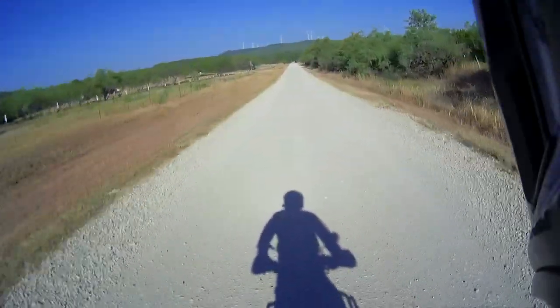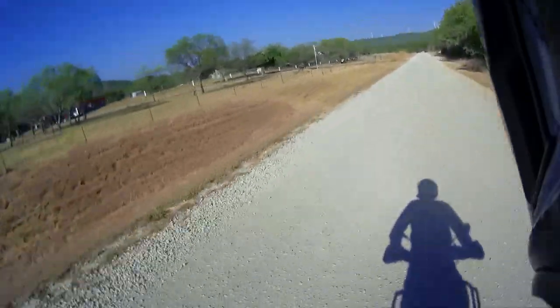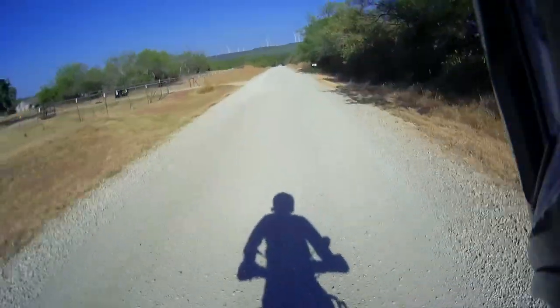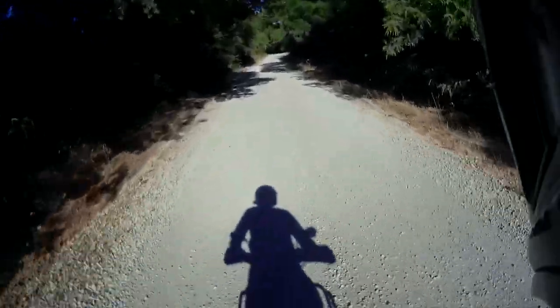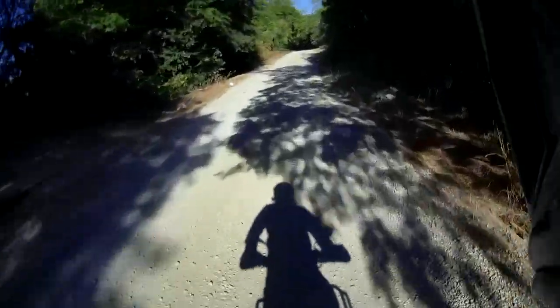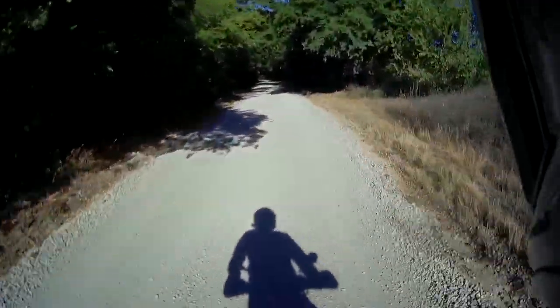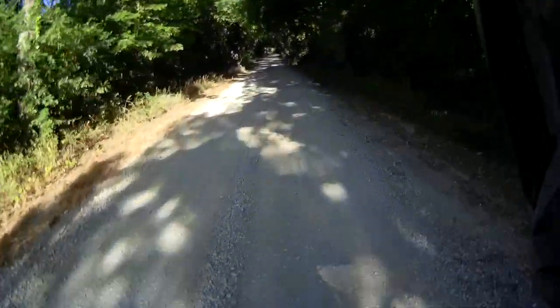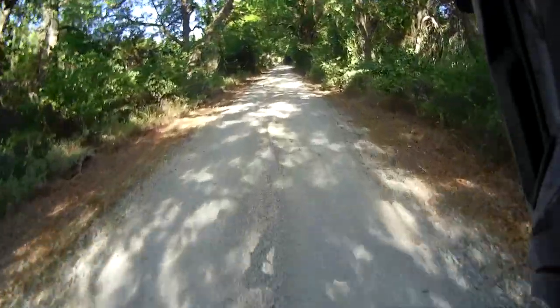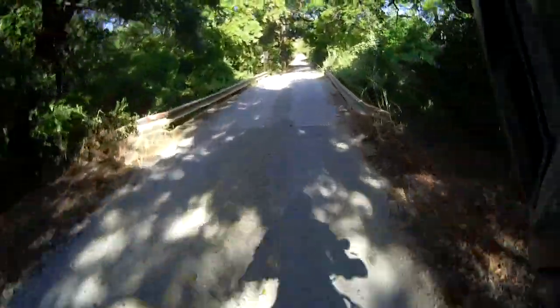Look at those hills there — maybe we'll find a way through them. It'll be fun to go up and over and down too. It's getting a little squirrely here. In the rainy season it might have some water here. In the shadow I can't see the road much. Oh, a squirrel buddy — what are you eating out there? Nice bridge.